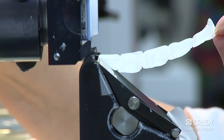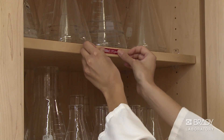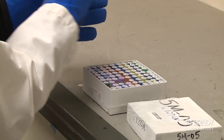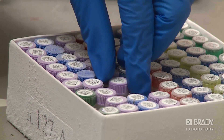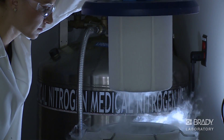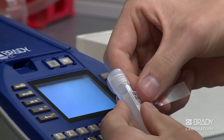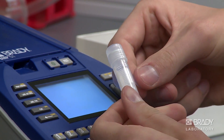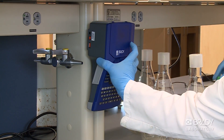From special tissue cassette labels to colored vinyl labels for your laboratory glassware, Brady's laboratory identification solutions will also help meet compliance with industry regulations and standards around proper sample management and identification. Apart from its durable and legible labels, Brady offers a complete range of identification products for your laboratory.